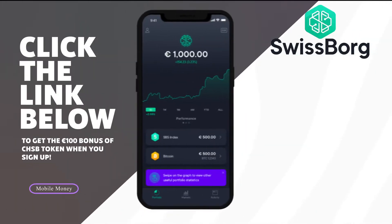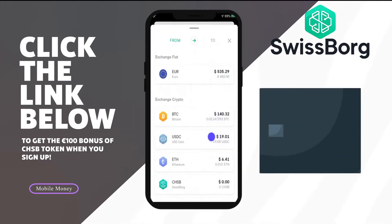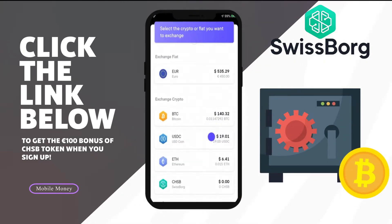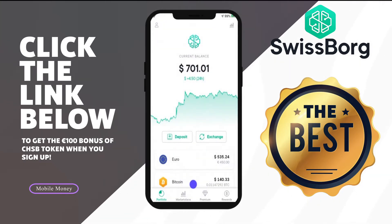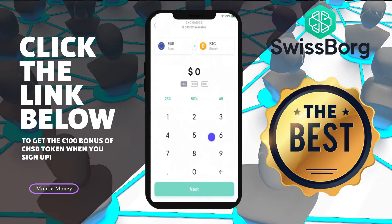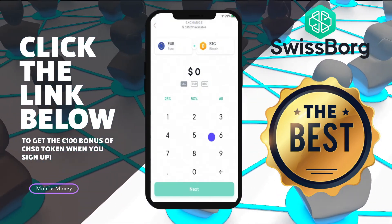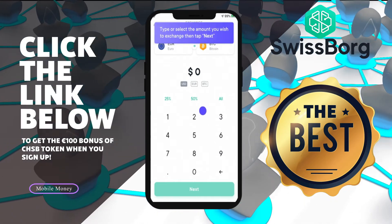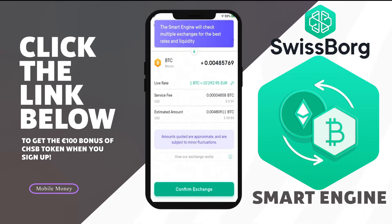SwissBorg is an app that lets you both buy cryptocurrency and earn yield on the crypto you already have. The app seems fairly secure, and the company says its focus is on providing customers the best exchange rates with no hidden costs. The way they keep fees so low is that SwissBorg aggregates prices from a bunch of different exchanges to get you the best price at any time, letting you buy most cryptocurrencies at the absolute best rate. They do this using something called a smart engine.